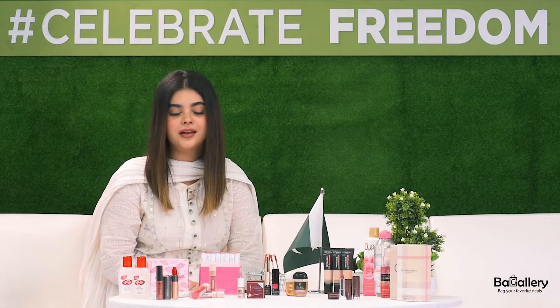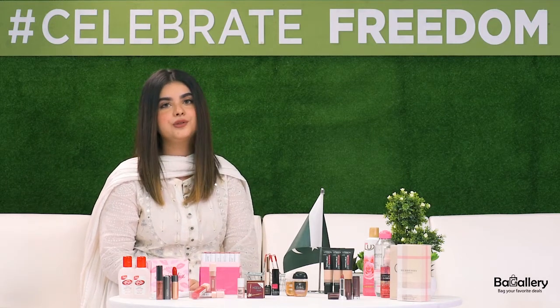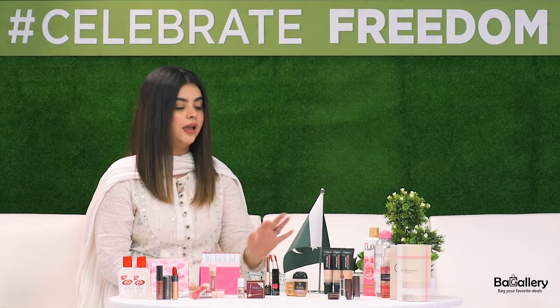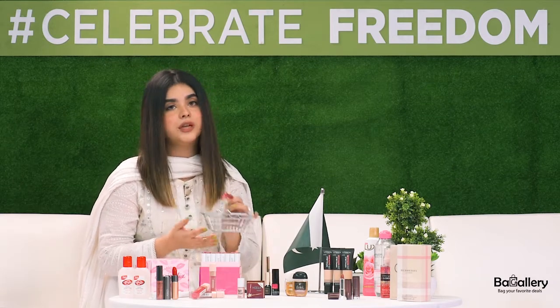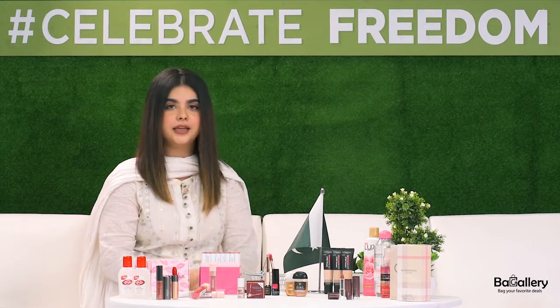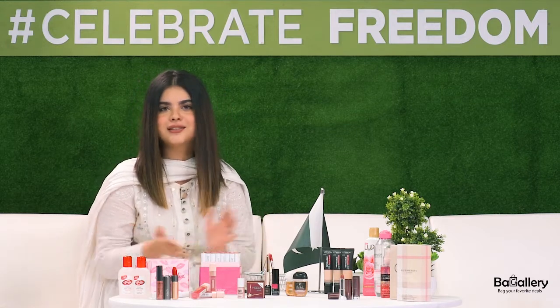Hi everyone, this is Astra. So today I'm here at Back Gallery Studio for their Independence Day sale. And I've been given this card where I have to fill some products under 5,000 rupees in 30 seconds. So I guess let's just get it started.